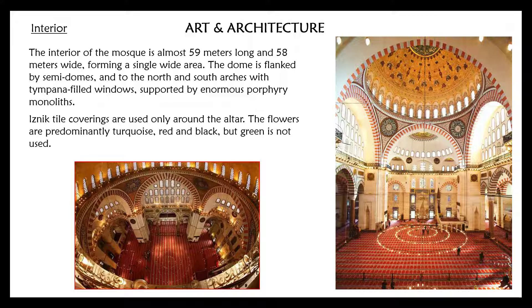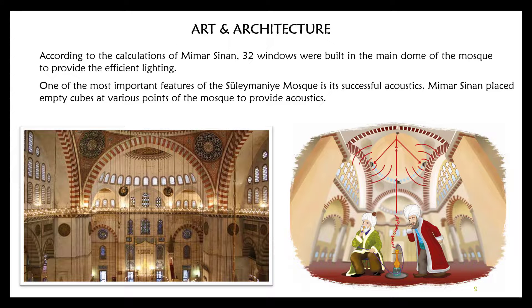Iznik tile coverings are used only around the altar. The colors are predominantly turquoise, red, and black, but green is not used. According to the calculations of Mimar Sinan, 32 windows were built in the main dome to provide efficient lighting.